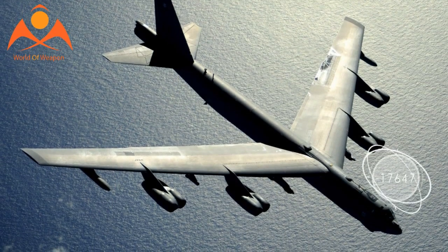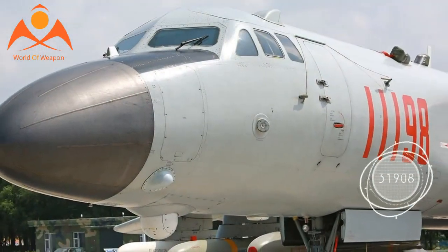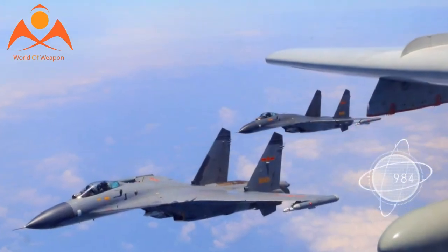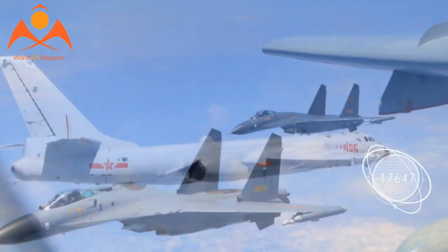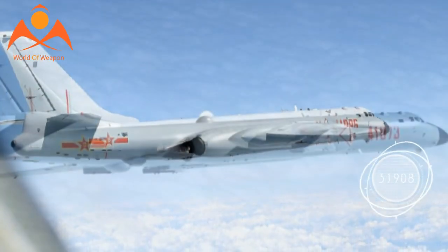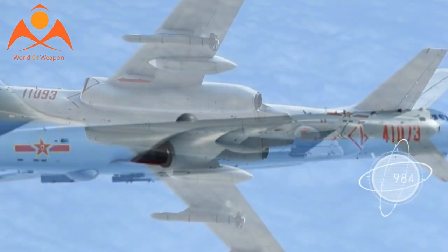With the new non-afterburning D-30 engines installed in combination with new composite materials used in the airframe, the H-6K bomber's range is increased by some 30 percent over previous H-6 variants. The modernized bomber now has a combat radius of roughly 2,200 miles. Avionics-wise, the H-6K dispenses with steam gauges and incorporates a full glass cockpit.